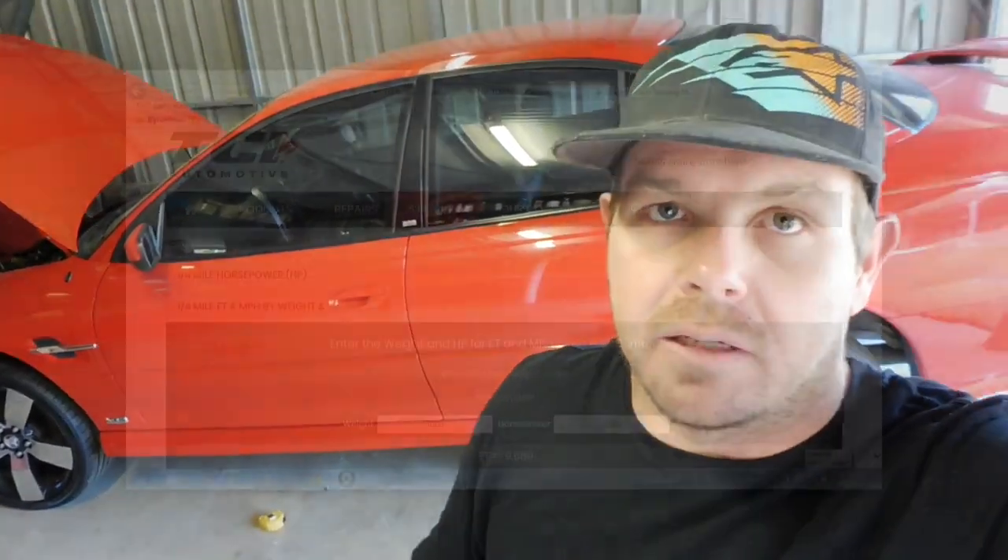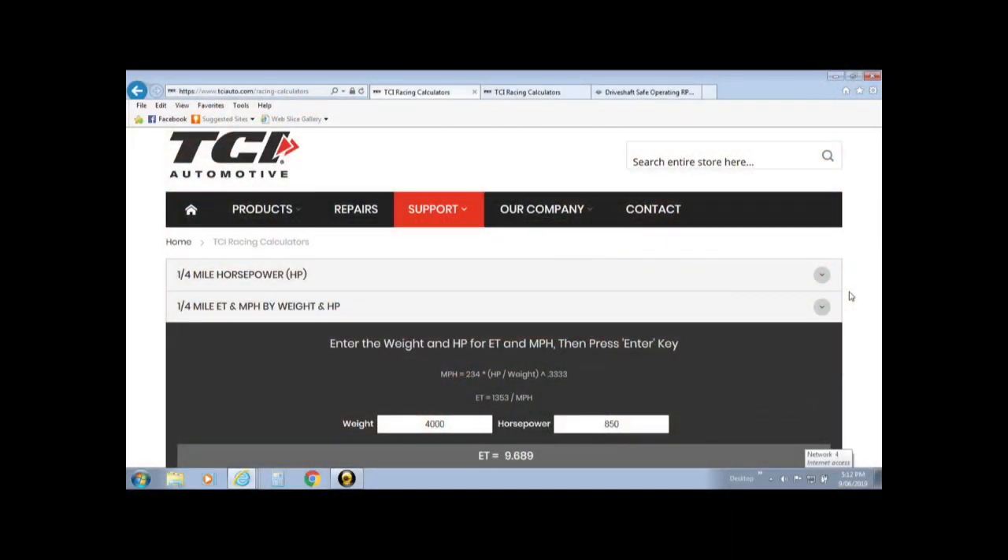I might jump over to a screenshot on Google showing you some of these calculators and go through it so you can play around yourself if you've got different builds and swaps. Okay, I've got the desktop open ready to take a look at these calculators. The best calculators I find to use are the TCI Automotive ones. The main one we'll start with for calculating what we need for the tail shaft is the quarter mile ET and mile per hour by weight and horsepower. If you don't know roughly how much horsepower it takes for your car to run a certain number, this is a good way to find out. This information I already know because I've got mates with similar cars and I know what horsepower they make and what mile-per-hour they trap, but it is a good way to show you how accurate it is.